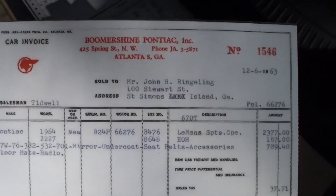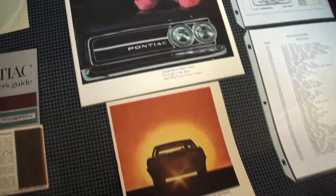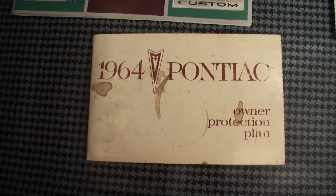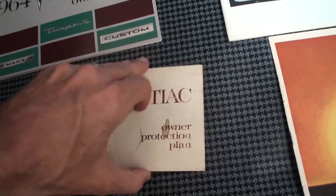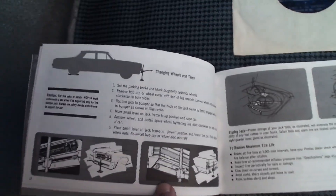Here we're showing the actual original document window sticker for your car, which doesn't show many options. This is the bill of sale — this was the record at the time. Notice in the order guide you don't see the word GTO listed there, because it was an option for the Le Mans — is that correct? Exactly. There's also the '64 owners protection plan with the original identity plate.